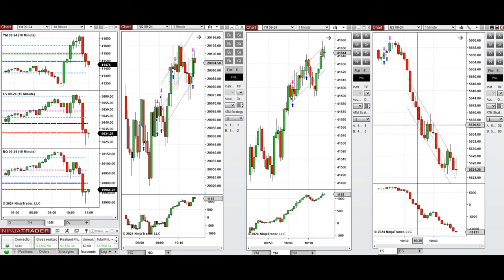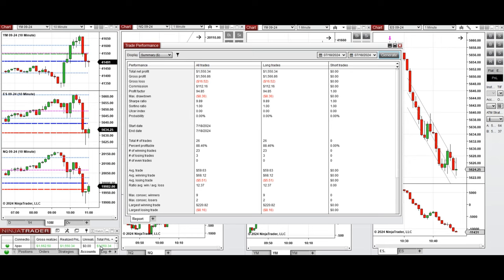All these signals were copied by copy trader to multiple Apex Trader Funding accounts. You can see an example of one of these accounts, which was positive, showing a profit factor of 94, coming from an 88% win rate from the long positions taken, and an average win-to-loss ratio of 1:2.